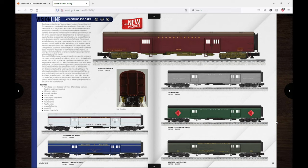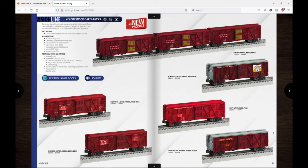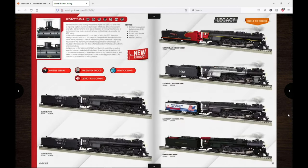Moving on, we have the Vision horse cars — they don't really look like the real-life counterparts from what I've researched, but people will still buy them. We also have the return of the Vision stock car three-packs with lots of nice road names: Santa Fe, Baltimore and Ohio, New York Central, UP, Swift, and Northern Pacific. Glad to see Lionel bringing these back — people really like them, plus they have the sound car.